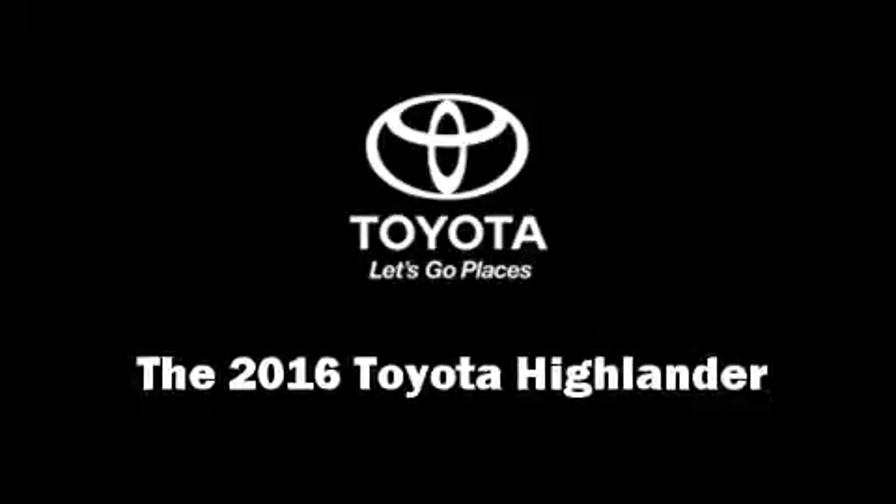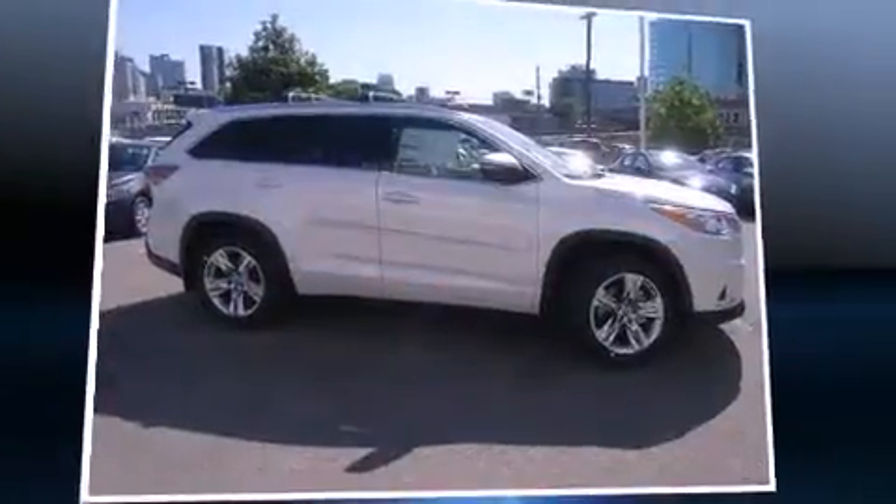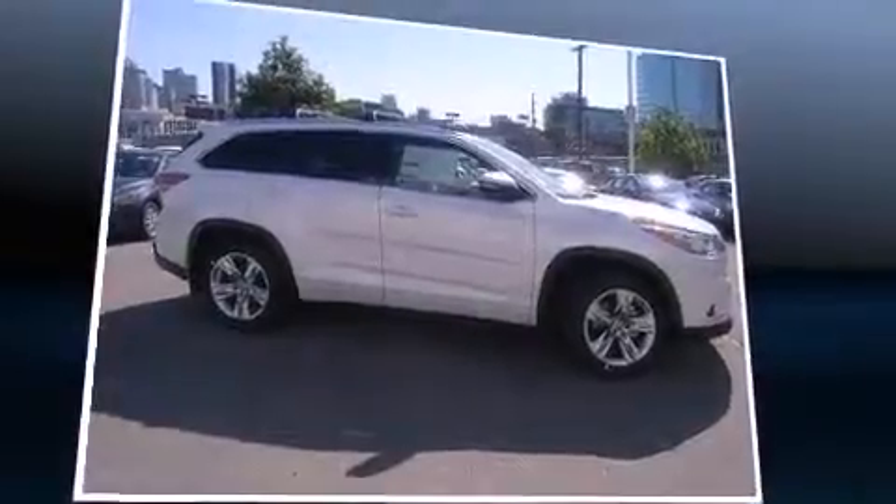The 2016 Toyota Highlander. Under the hood, you'll find a six-cylinder engine with more than 270 horsepower. And for added security, Dynamic Stability Control supplements the drivetrain.